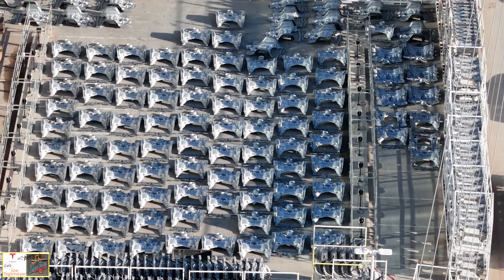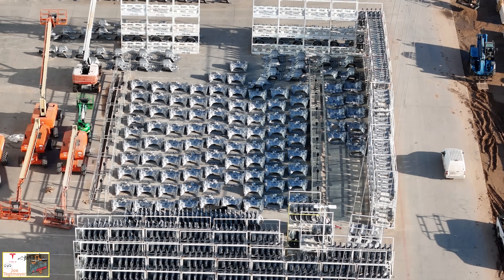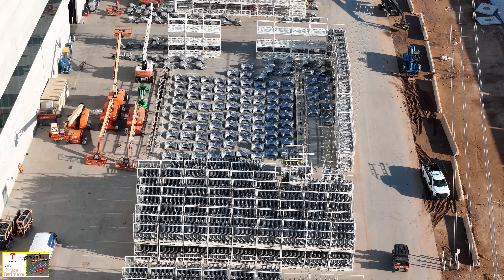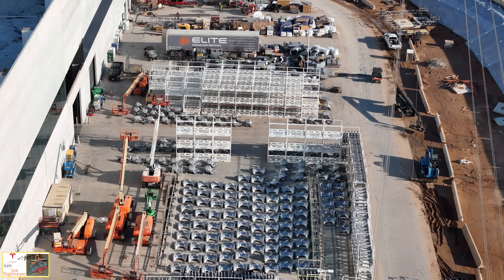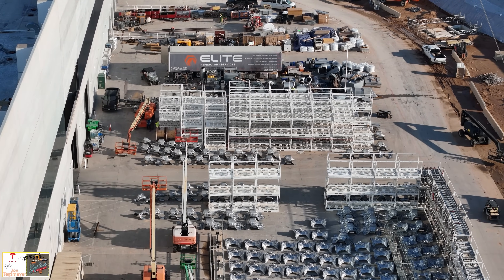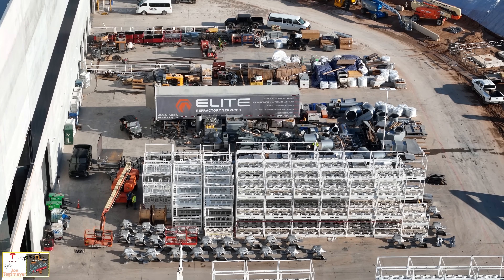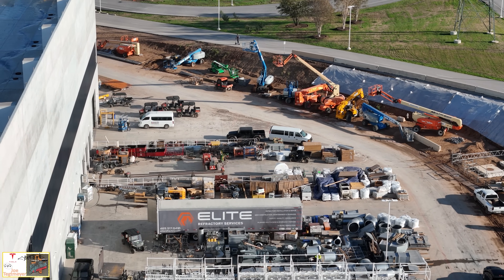Some people ask why these are stored outside rather than inside. As we've been talking about for several years, the castings are so large they take up so much space it would be very inefficient to put them inside the factory. They use outside staging areas such as this — that's what those rack mounts are for. GigaTexas is not unique in this; if you look at Giga Berlin, Fremont, and Shanghai, you'll see castings on the outside of the factory for the exact same reasons.